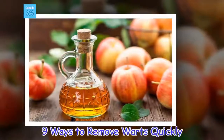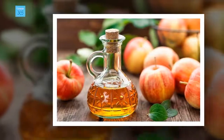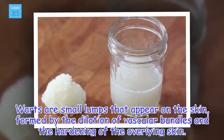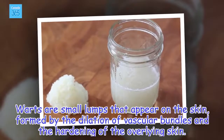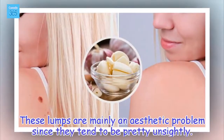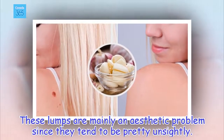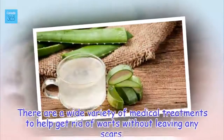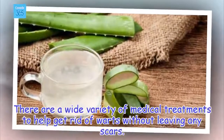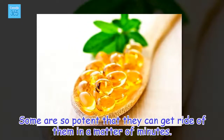9 Ways to Remove Warts Quickly. Warts are small lumps that appear on the skin, formed by the dilation of vascular bundles and the hardening of the overlying skin. These lumps are mainly an aesthetic problem since they tend to be pretty unsightly. There are a wide variety of medical treatments to help get rid of warts without leaving any scars. Some are so potent that they can get rid of them in a matter of minutes.